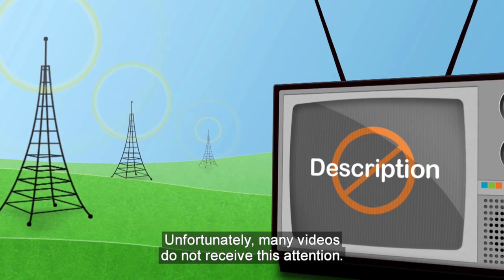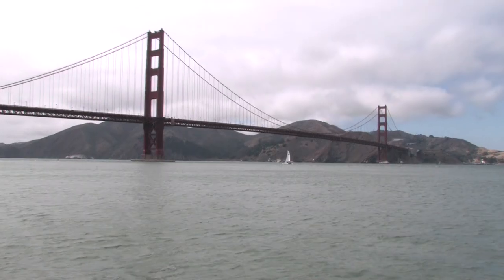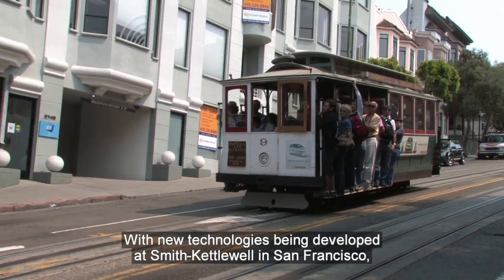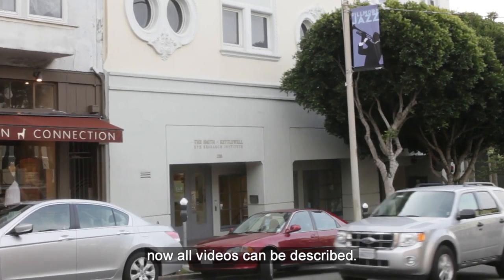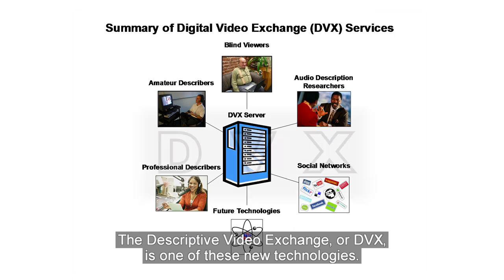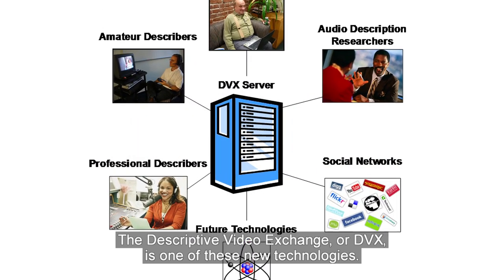Unfortunately, many videos do not receive this attention. With new technologies being developed at Smith-Kettlewell in San Francisco, now all videos can be described. The Descriptive Video Exchange, or DVX, is one of these new technologies.